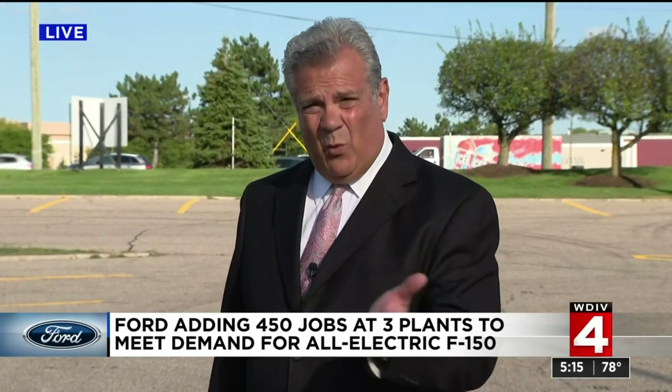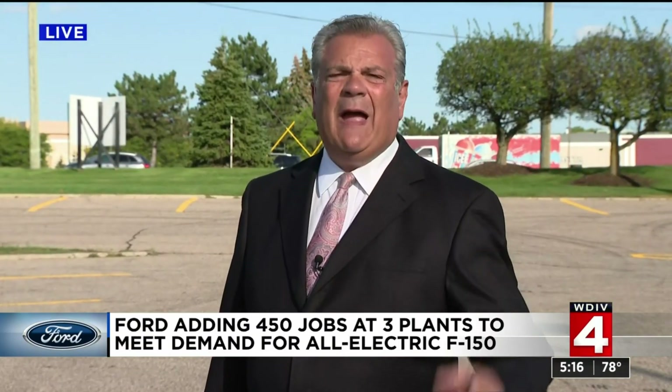It was just a year ago this week that Ford announced they were going to expand the Rouge plant and put in an electric vehicle manufacturing section there. It was risky at the time, but now the demand is so high, they're expanding yet again.